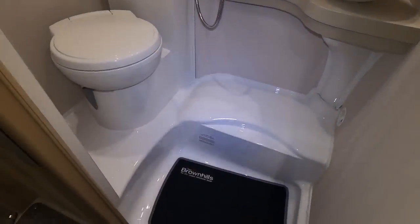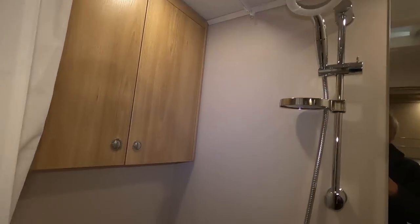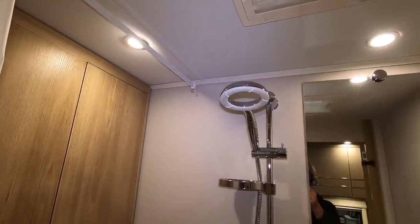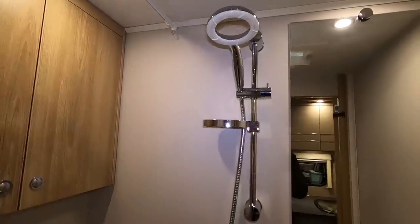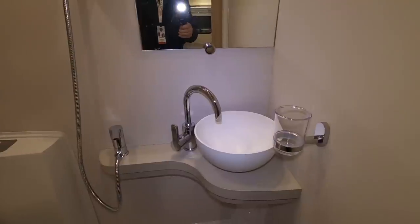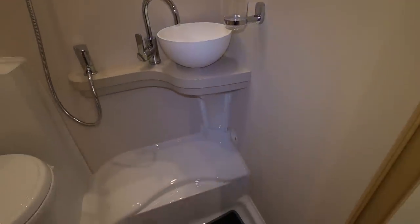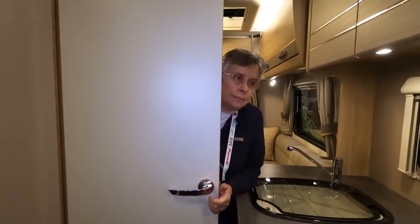We have a wet room — all plastic floor, toilet, cupboard, shower curtain. It's got the Orbit shower head, pedestal, sink. It's okay, a reasonable size. I think you'll be using the on-site facilities with six of you though.